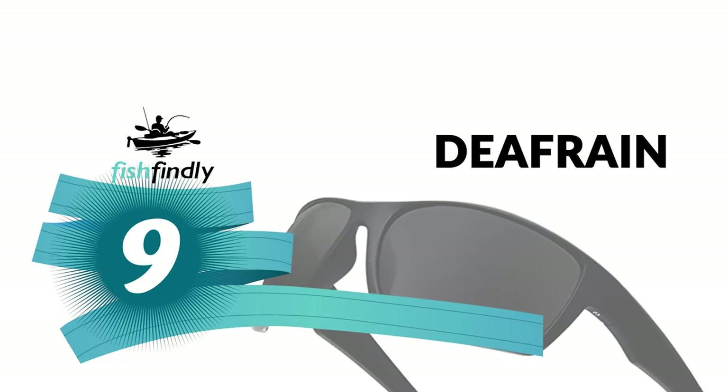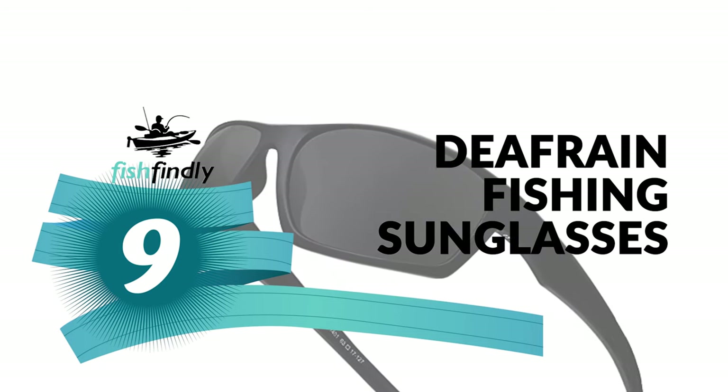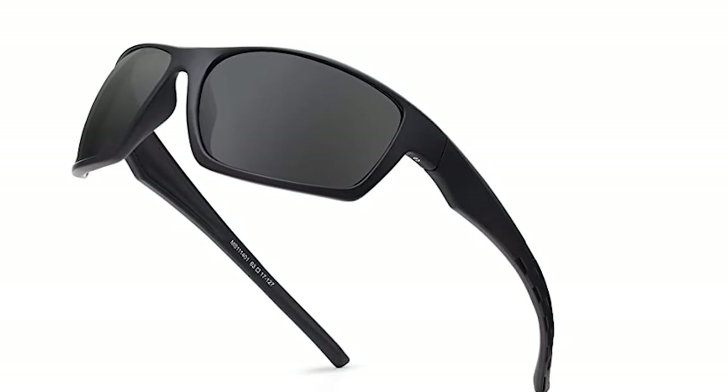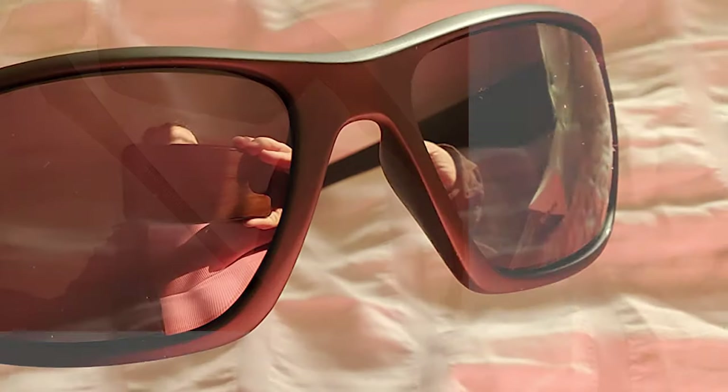Number 9: Deaf Rain Fishing Sunglasses. Are you looking for eyewear equipment for outdoor activities? The Deaf Rain creates outstanding polarized sports sunglasses to meet or exceed the standard by which you live your life.